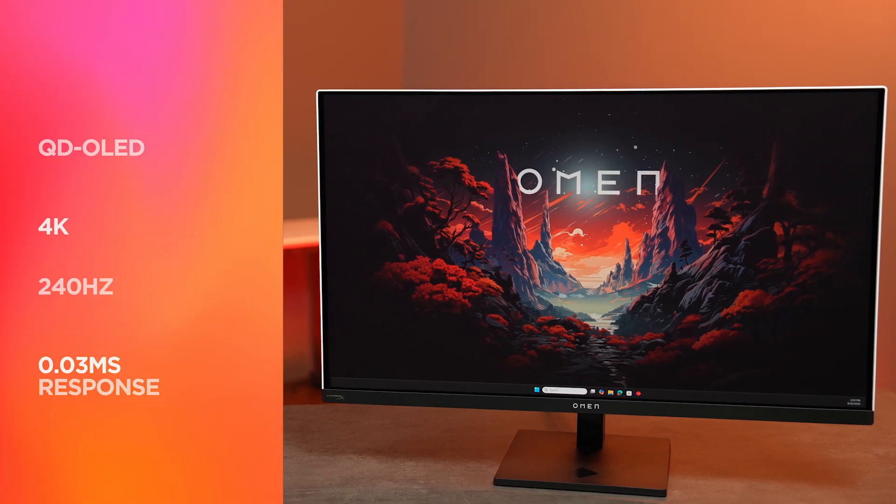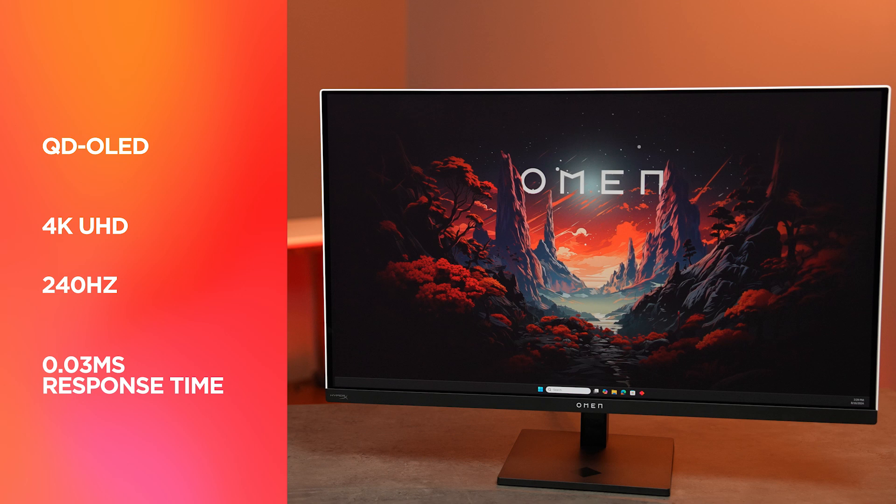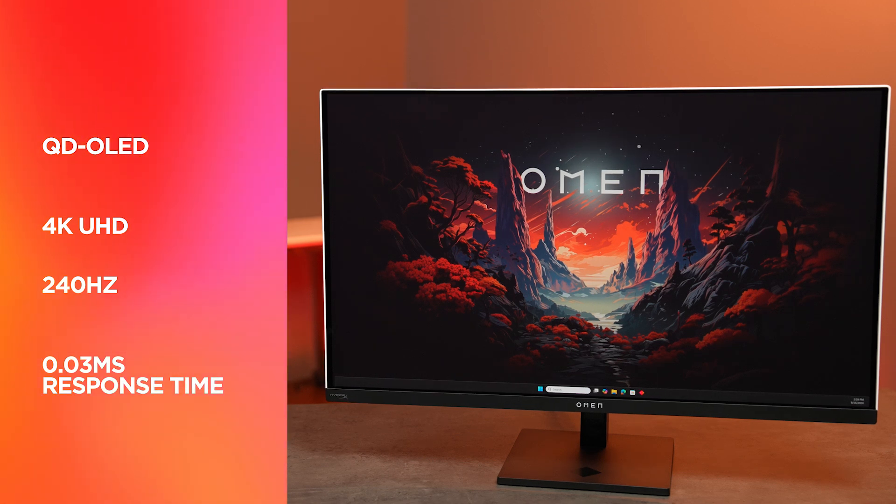The Omen Transcend 32 is a 4K 240Hz OLED panel that's going to give you a 0.03 millisecond response time. It will also be VESA Adaptive Sync and G-Sync certified, making this a premium experience for those gamers who want a competitive edge.